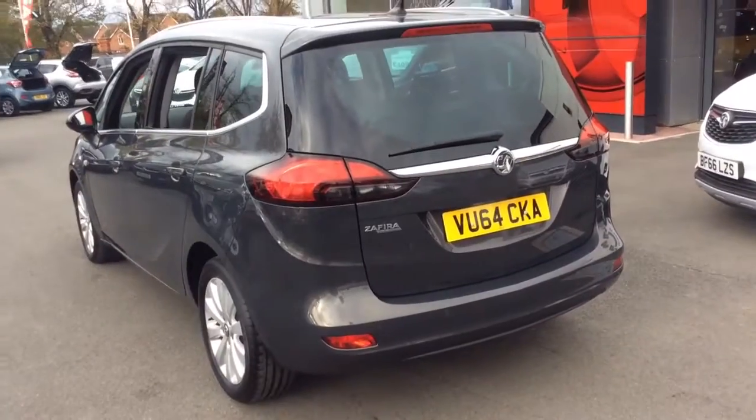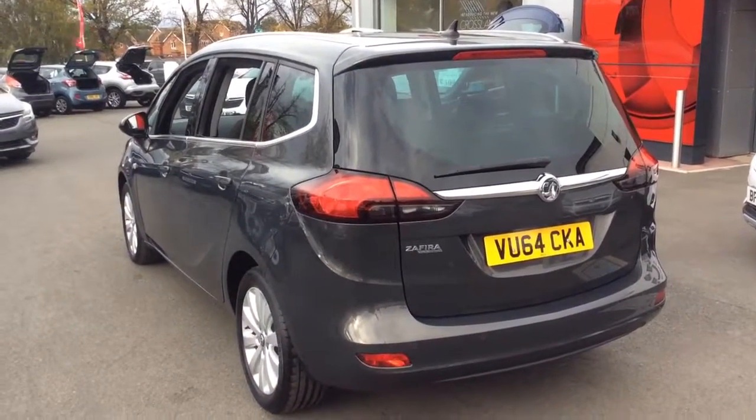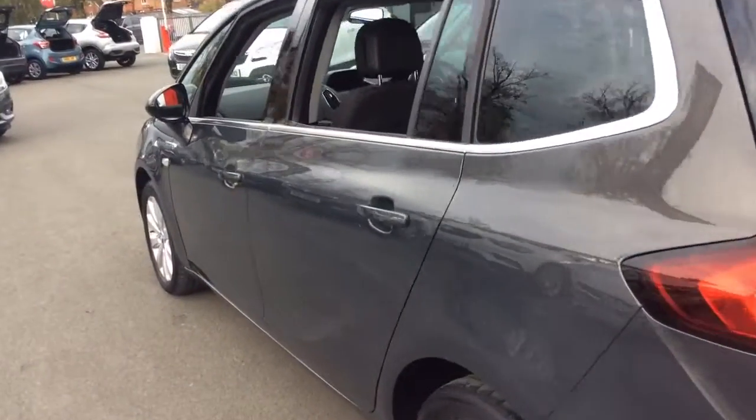Here at Bayless Vauxhall we offer great flexible finance options including PCP, and we also offer the Bayless Service Plan.